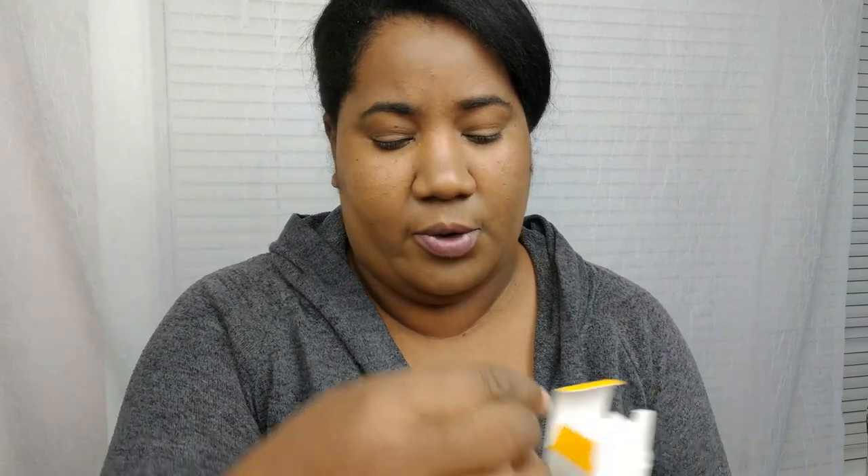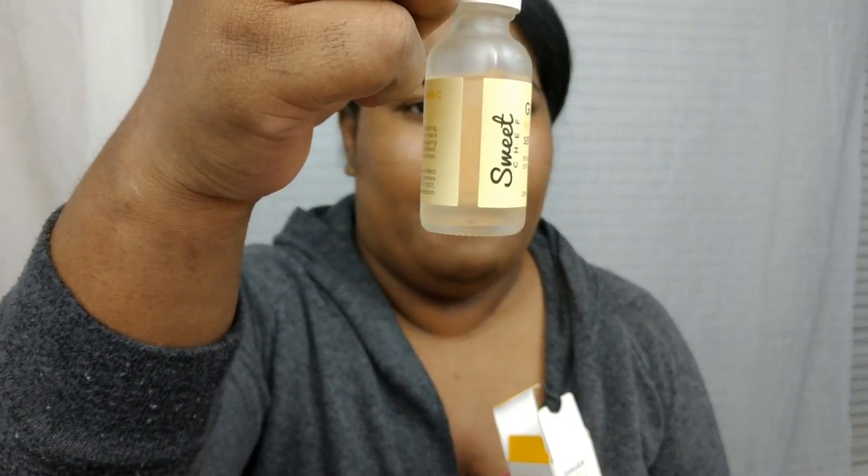The Sweet Chef vitamin C serum is supposed to help clear up dark spots and uneven skin tone. It's one fluid ounce. I'm not really sold on it — it's making me a little greasy, and my skin is usually really reactive so I can see right away whether something is working. I don't really see anything yet. It's really thick and I don't like the consistency; it's kind of hard to work into the skin. But I'll keep using it to see.